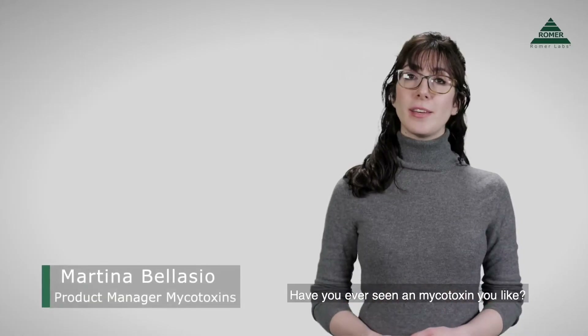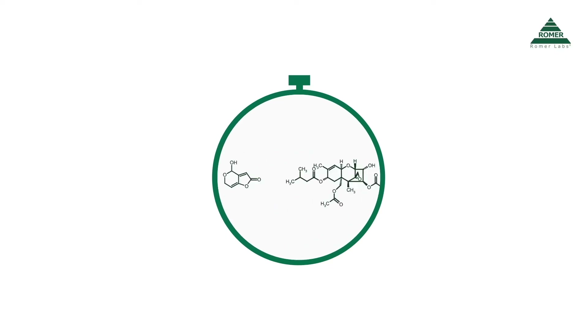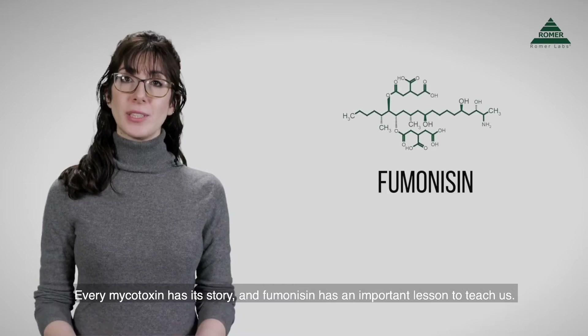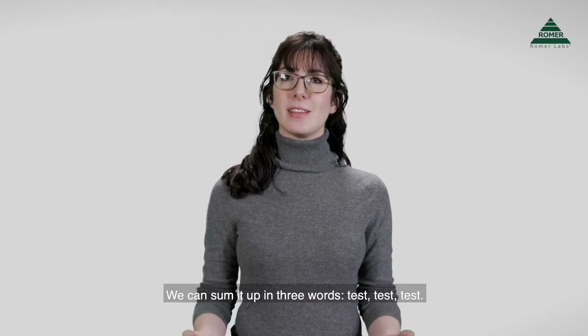Have you ever seen a mycotoxin you like? Me neither. This is the Mycotoxin Minute. Every mycotoxin has its story and fumonisin has an important lesson to teach us. We can sum it up in three words: test, test, test.